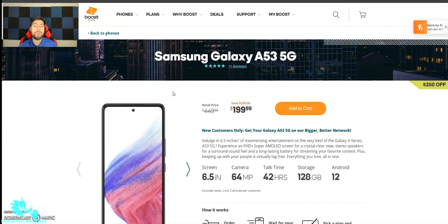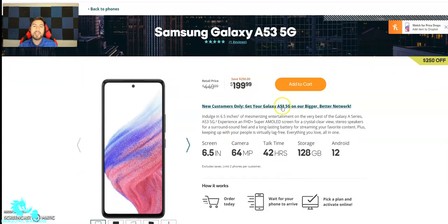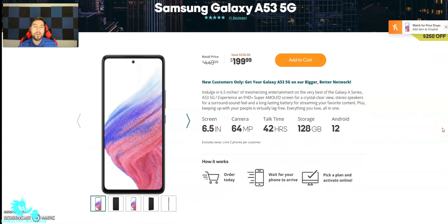One rating of five stars already. So look at that guys, the phone. It looks like it's on sale right now. So this phone retails for $449.99 — so $450. But right now, if you go through Boozmo's website, you can save $250 and get it for $200, which is a really good price.